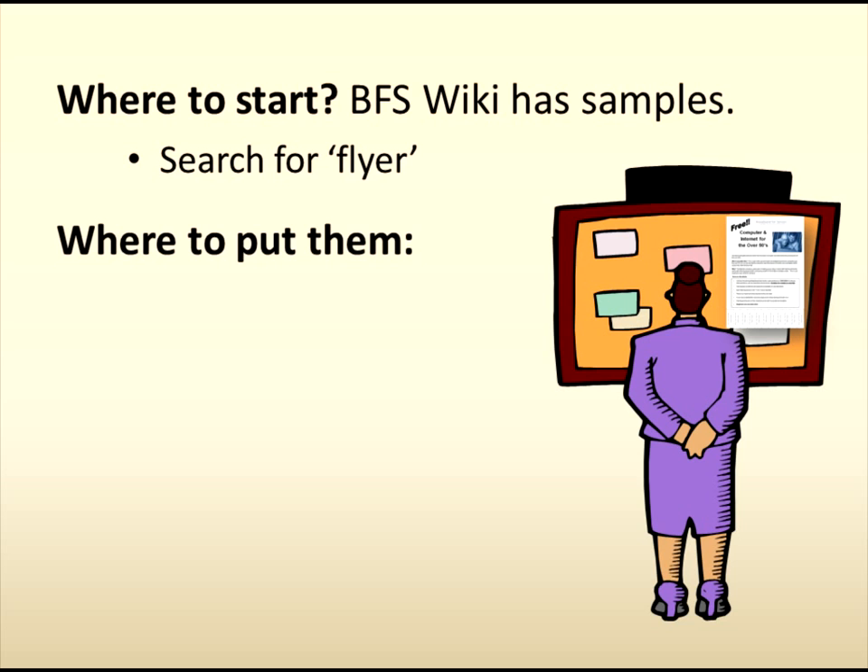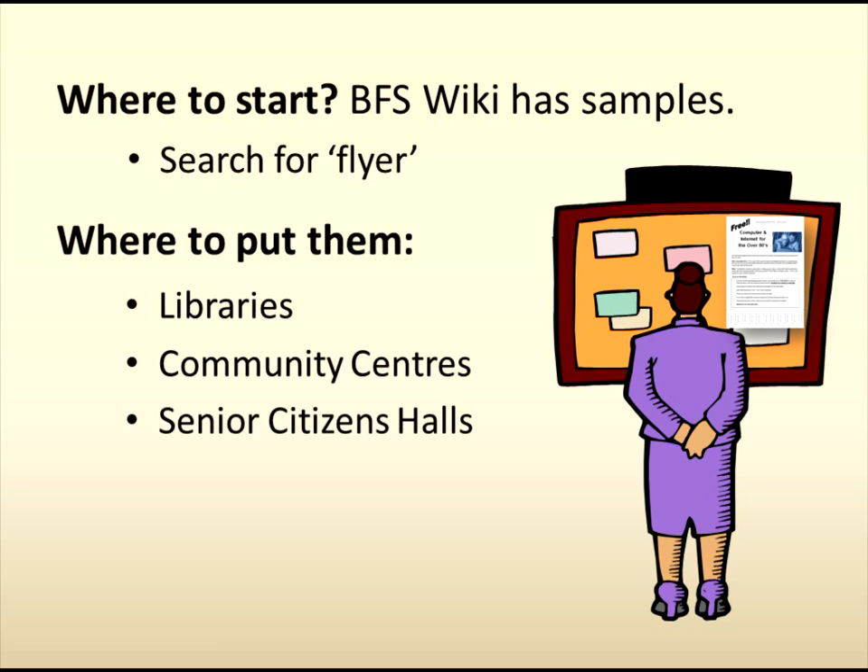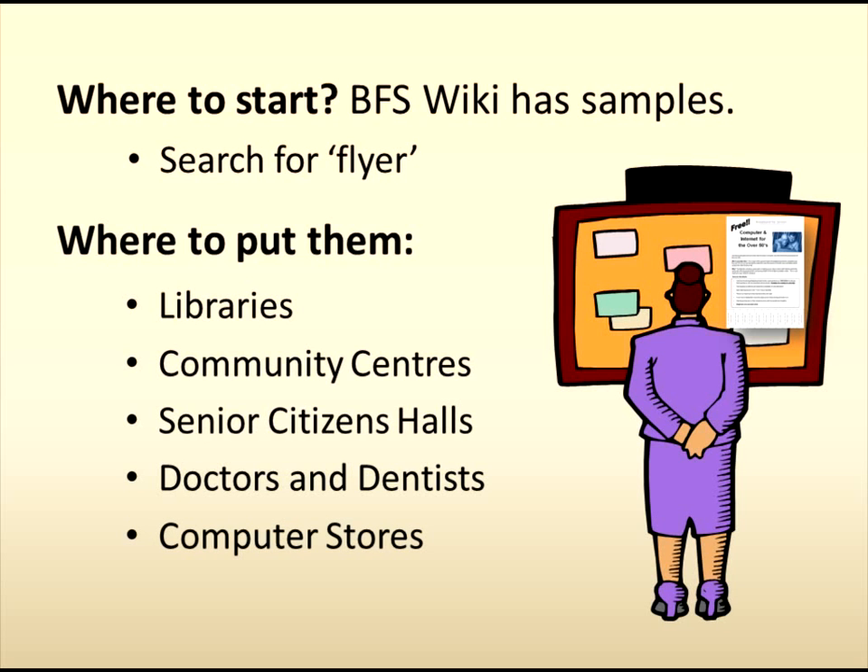Of course the next thing is where to put them. Libraries often have places to display flyers for community features and are happy to take them. Community centres are another great place, very similar to libraries. Senior citizen centres are an obvious attraction. While you're at it, also consider any nearby retirement villages. Some doctors and dentists might also allow you to leave flyers there. I've found that computer stores are very happy to hand out the flyers — they often get people who buy a new computer and then ask, "Where do I get some training?" See what else is available in your community that allows flyers and notices to be displayed.